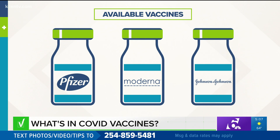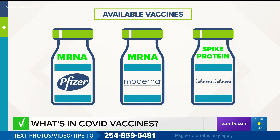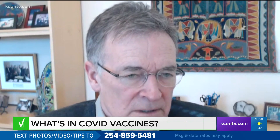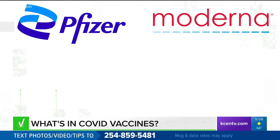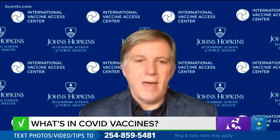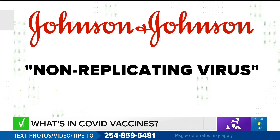Let's start at the core. All three vaccines have a genetic map to show your body how to create immunity. For Pfizer and Moderna, it's mRNA. For Johnson & Johnson, it's a spike protein. All vaccines have some kind of vehicle in which they're delivered. The vehicle for the Pfizer and Moderna vaccines is a nanoparticle — basically mRNA plus some fats that protect the RNA. Johnson & Johnson's vaccine uses a non-replicating virus as its vehicle.